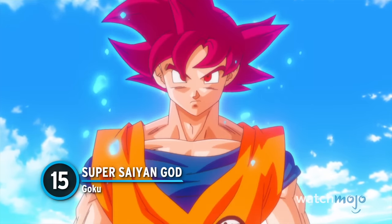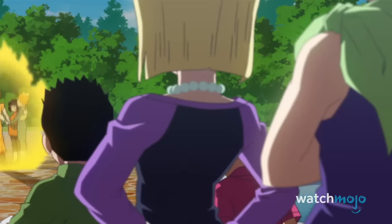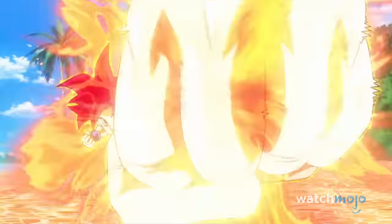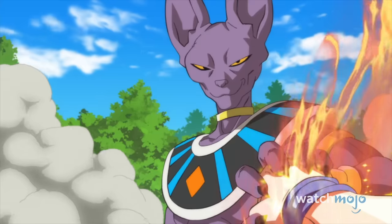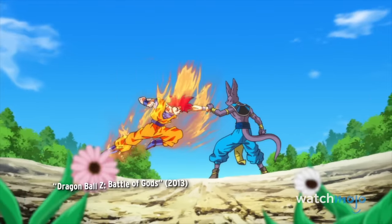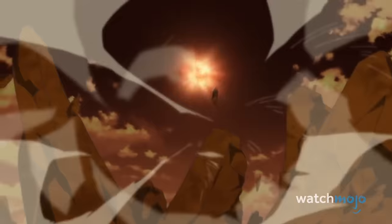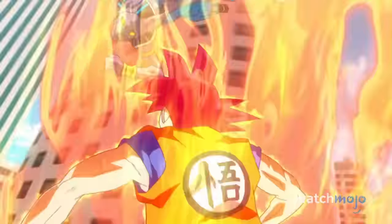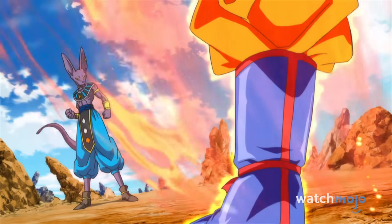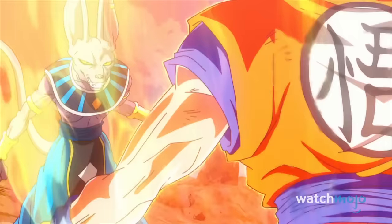Number 15: Super Saiyan God Goku. To unlock the red hair, it took a threat to Earth, an ancient ceremony, and the power of five Saiyans. Yet, somehow, Super Saiyan God was worth it all, trading golden hair for a divine aura. This new style proved that Goku could still tussle with the best of them, even literal destroyer gods. While the red hairdo is certainly a nice change of pace, the real meat of this glow-up comes from Goku's high-flying spat with Beerus. In just one fight, Super Saiyan God earned itself a place as one of the most impressive Saiyan skills to date — and there's a lot of them.